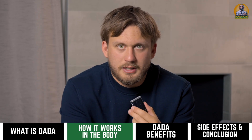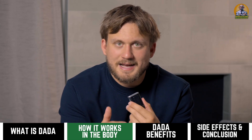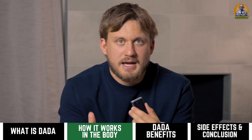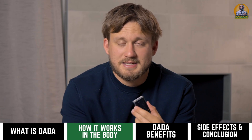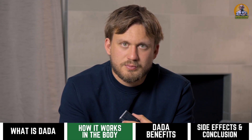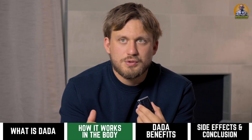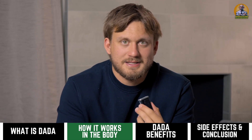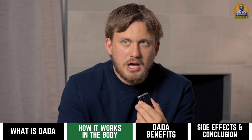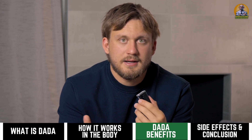By inhibiting PDK4 you get more energy and more endurance. A lot of compounds work through either agonizing certain targets or inhibiting hurdles — just like myostatin inhibitors help you build more muscle, or huperzine A lowers acetylcholinesterase which breaks down acetylcholine in the brain. DADA does the same thing on the energy side, inhibiting PDK4 as a rate-limiting step, giving you a much more efficient energy process.